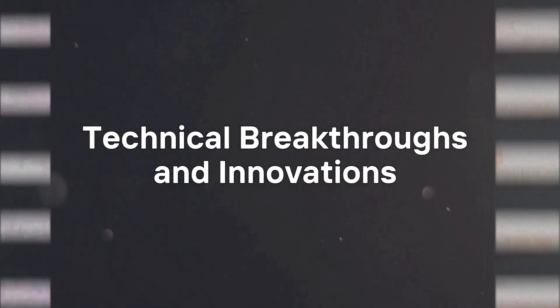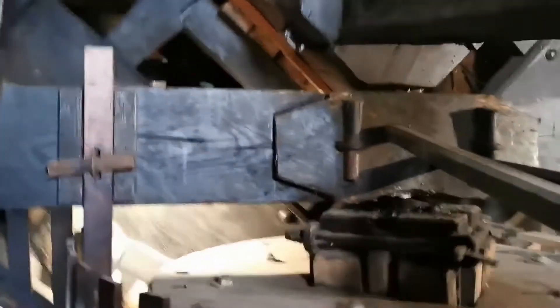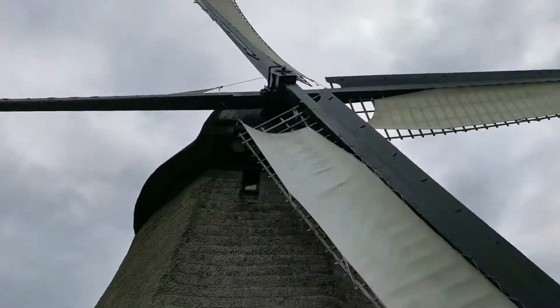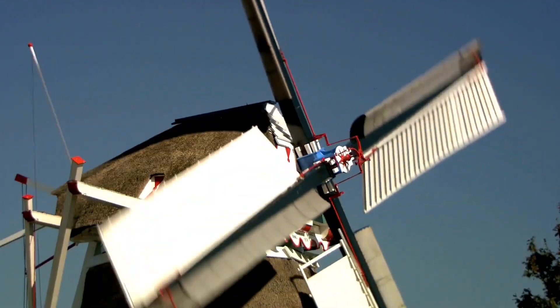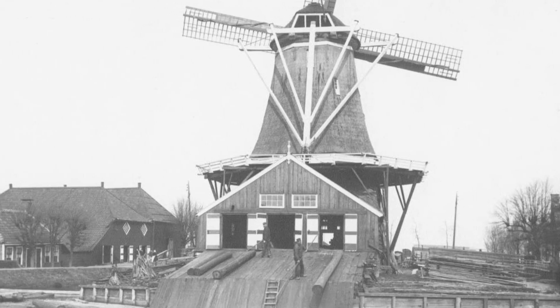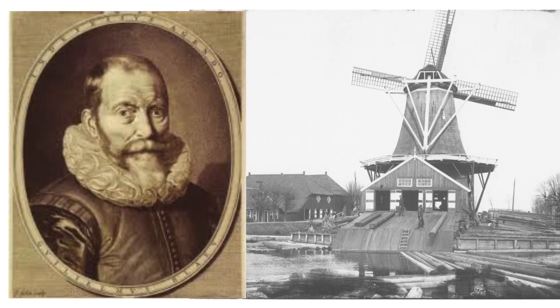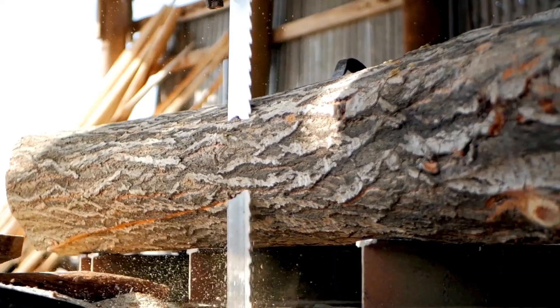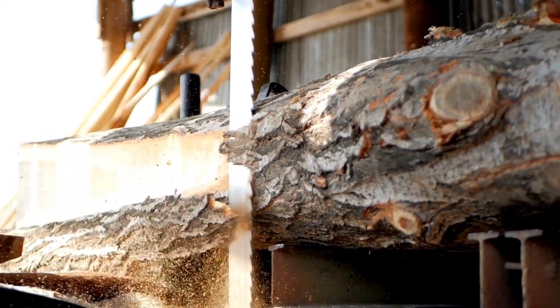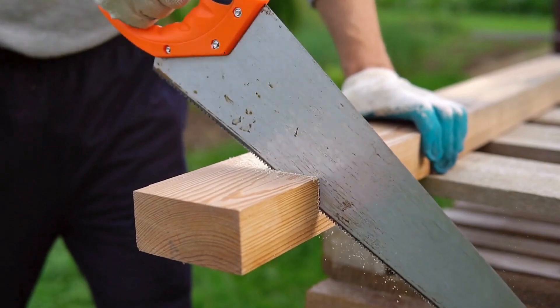The Dutch windmill stood out as a marvel of engineering, incorporating a series of advancements that enhanced its efficiency and versatility. One of the most significant innovations was the use of adjustable sails, which allowed the windmill to capture wind energy more effectively, regardless of wind direction or speed. This adaptability made Dutch windmills more reliable in varying weather conditions. Another groundbreaking development was the crankshaft mechanism, invented by Cornelis Zoon van Uytgeist, which enabled wind power to drive saw blades for cutting timber. This technological leap revolutionized industries like shipbuilding by drastically reducing production times.